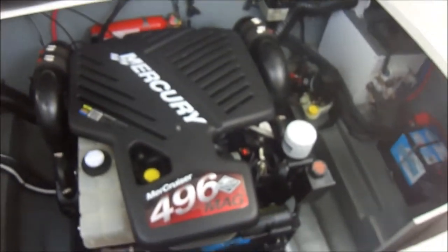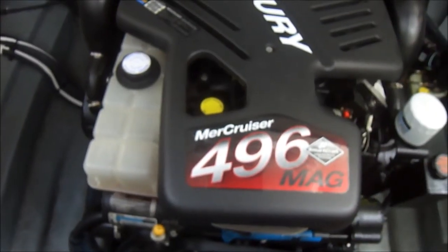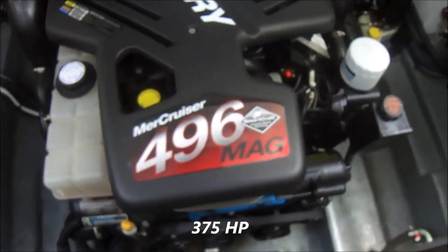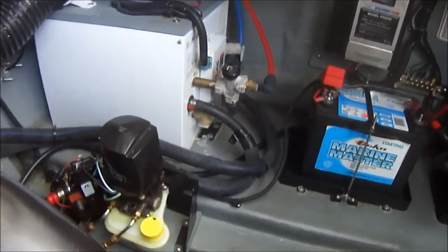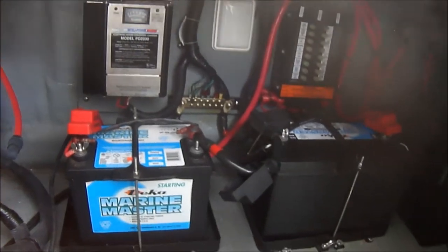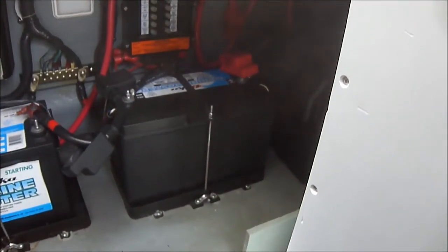We have easy access to the engine through this deck hatch. Right before us we see the Mercruiser engine, freshwater cooled, which powers the Bravo 3. Circling around the engine room, we see we have our hot water heater, battery chargers, and batteries right there.